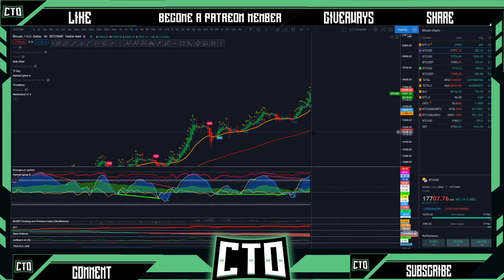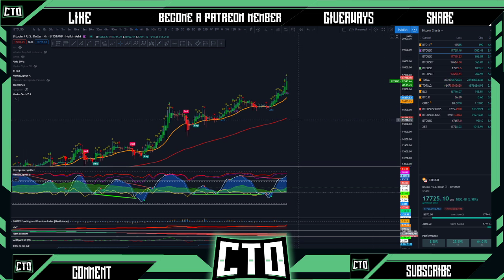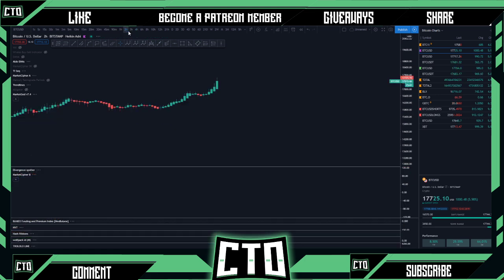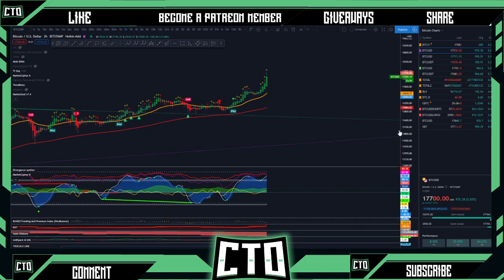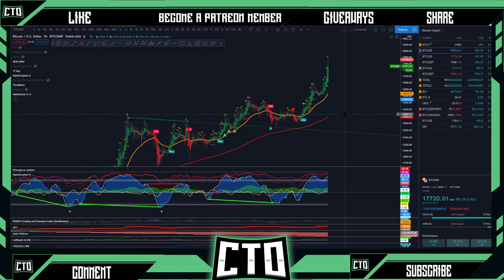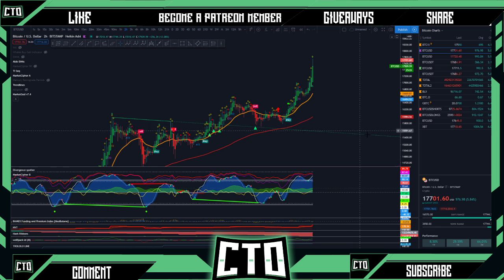Welcome back to the channel everyone, Crypto Takeover coming back with another Bitcoin analysis video. Bitcoin reaching all the way up to 17.7 — looks like we are finding maybe a little bit of a higher high here. We've been looking for price targets all the way up to 18k and it looks like we are finally getting those. We're going to dive into the charts and take a look at some of the altcoins on our radar too.